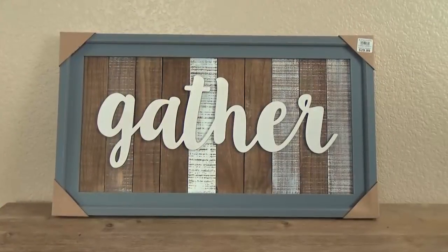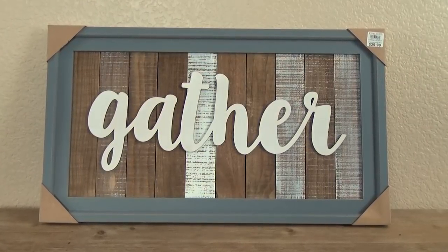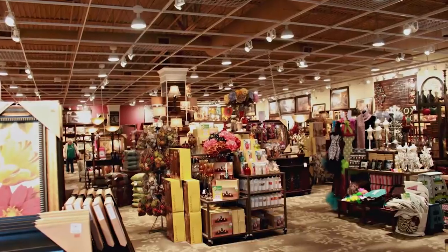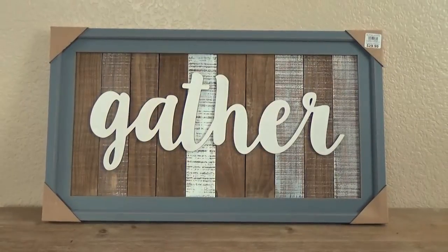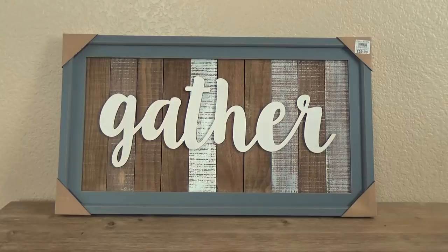First up in our haul, I'm starting with one of my favorite purchases out of everything, and it's this really beautiful and rustic gather sign. I found this at a store named Kirkland's, which I'd actually never been to before, but it was very similar to a Hobby Lobby. This sign is perfect for my house because it includes natural wood tones, painted white wood tones, and a sort of blue-gray frame.